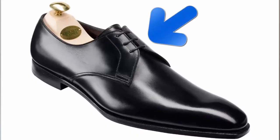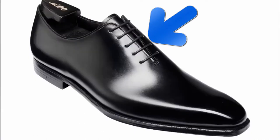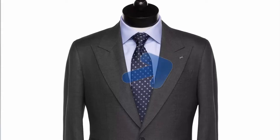For example, a Derby shoe, which has an open lacing system, is more casual than an Oxford shoe, which has a closed lacing system. When it comes to suits, a peak lapel is more formal than a notch lapel.